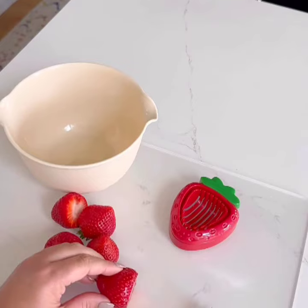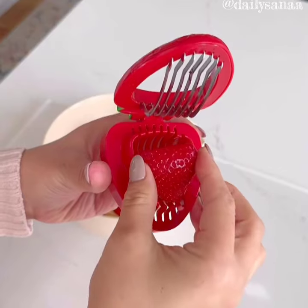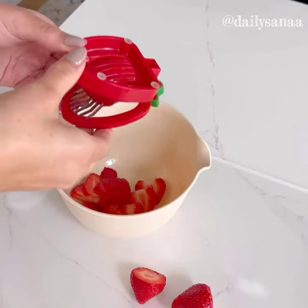If you want strawberries or simply like to enjoy them as a snack, I highly recommend this strawberry slicer. It has seven blades. It's so quick and easy and it's going to save you so much time.